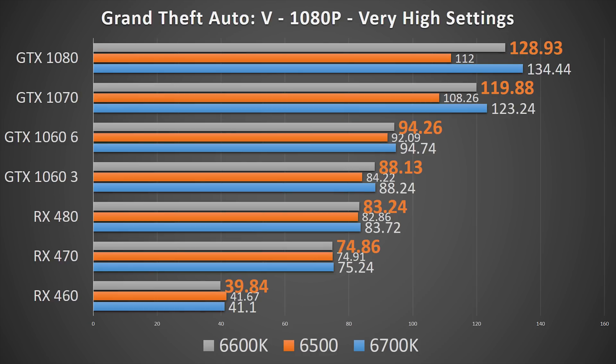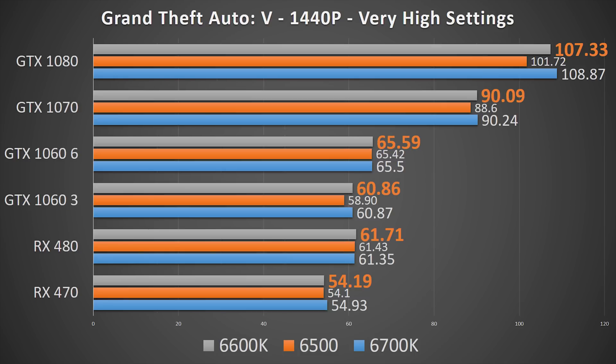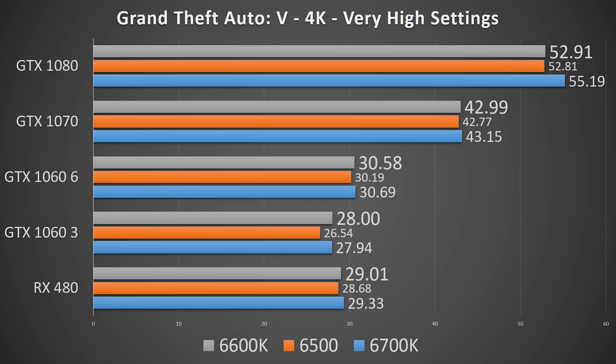Grand Theft Auto 5 has shown to be relatively dependent on the CPU's performance in my previous videos, and the 6600K shows that it has to do more with clock speeds than extra threads. However, at 1080p the GTX 1080 gains an extra 16 FPS over the 6500, but it's still down 6 FPS from the pure power that the 6700K allows. At anything above 1080p though, the 6600K appears to be just as good, with the GPUs being the bottleneck rather than the CPU.